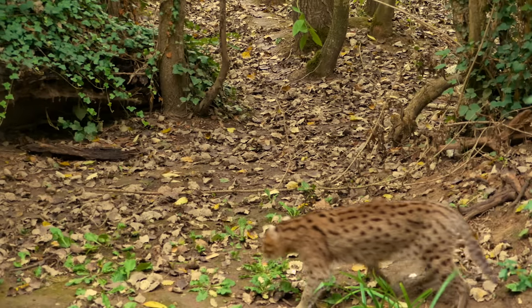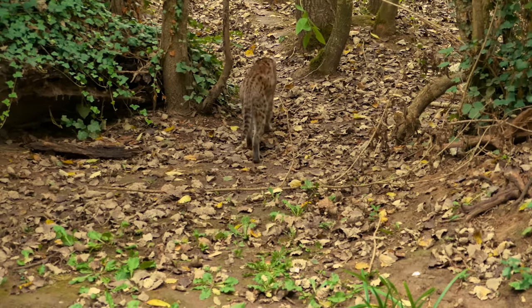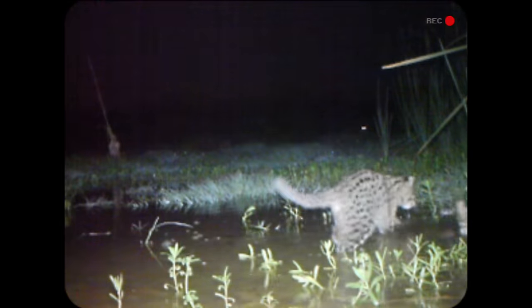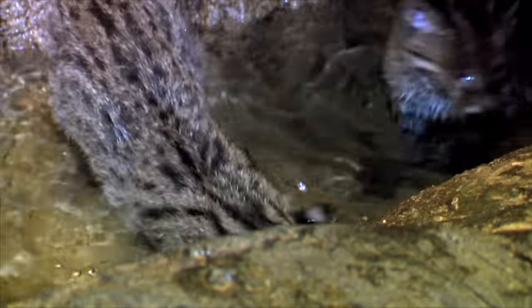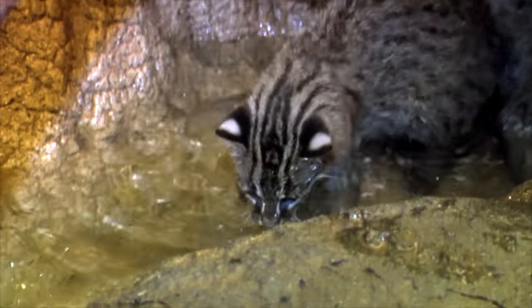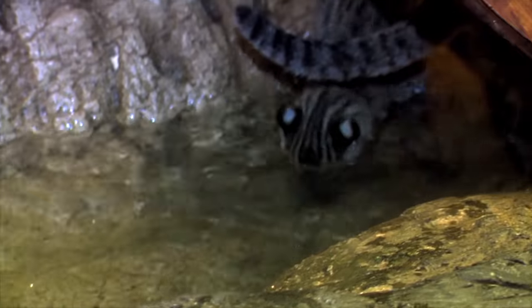These swamp dwellers maintain large territories in pockets throughout South and Southeast Asia, occasionally overlapping with other fishing cats. They live solitary lives, only meeting to mate. Females will usually have a litter of two or three kittens, which are born extremely dependent on their mother. They develop quickly, and at just one month of age, they'll make their first jump into the water.